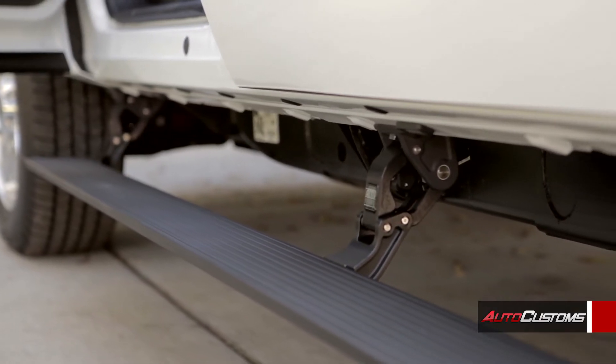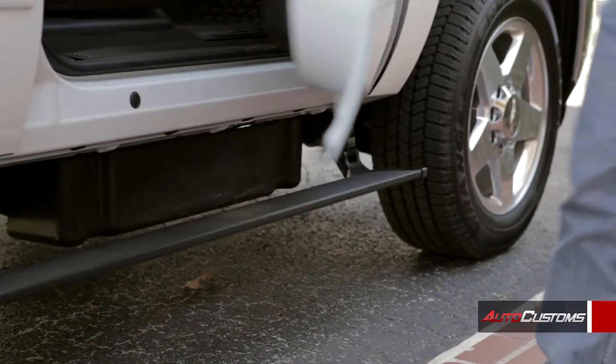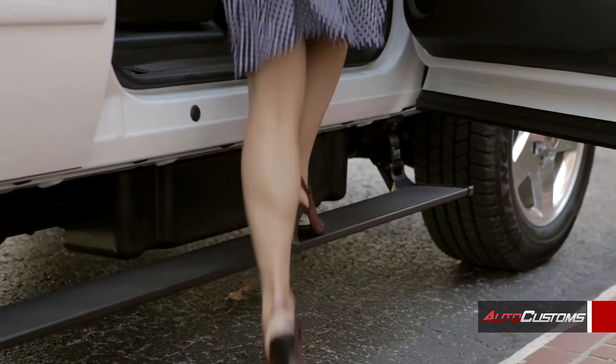That's the beauty of AMP Research. When the doors are closed you have all your clearance, and when the step is deployed it reaches lower than any fixed step can safely be installed.